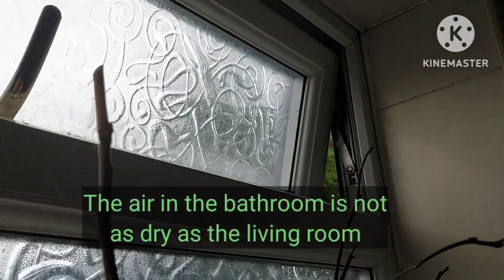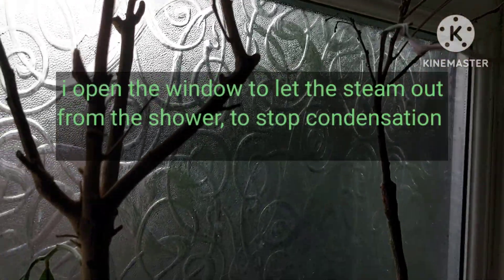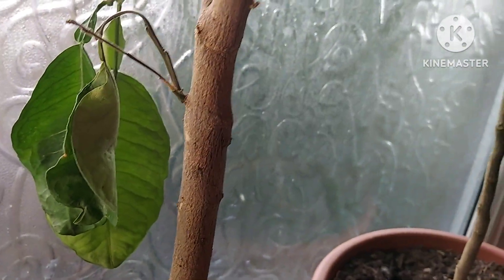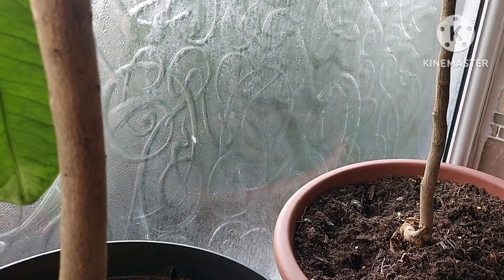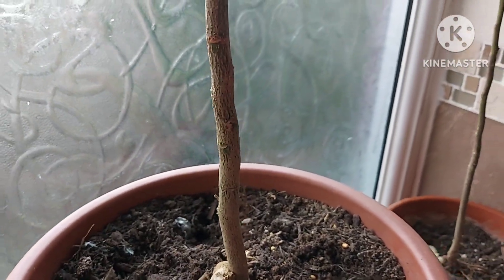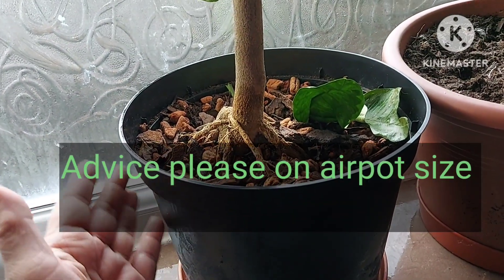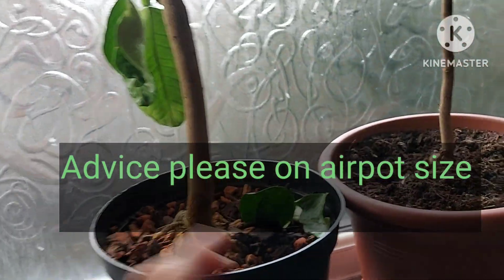Keeping it in the bathroom as a last resort — this does get a bit steamy in here but I open the window after a shower, and we've got a fan in the ceiling so it doesn't have too much condensation. It's cooler in here. Whether that will help or not I don't know. I'm also thinking seriously of getting some air pots and I'd like advice on what size would be appropriate for the pomelo.